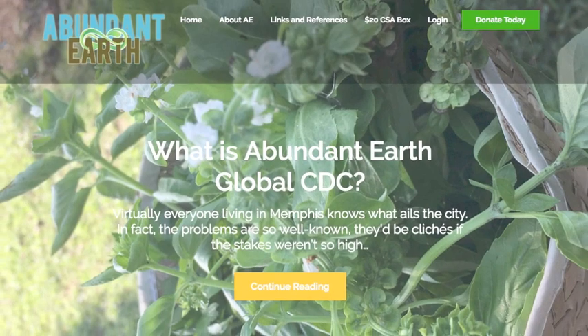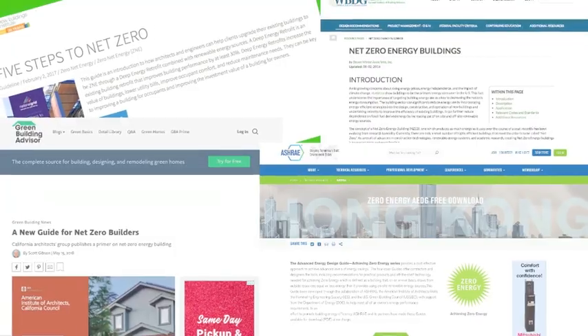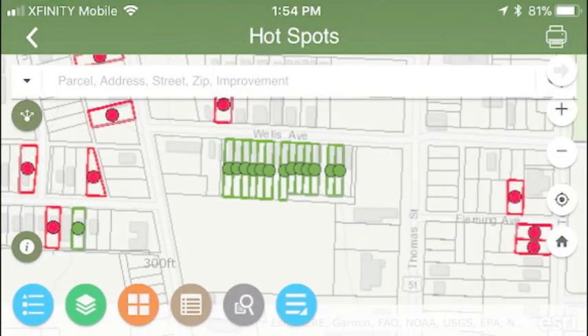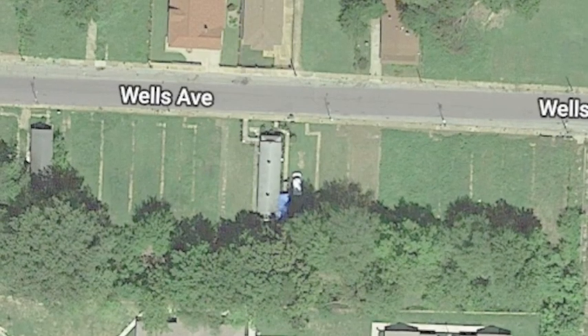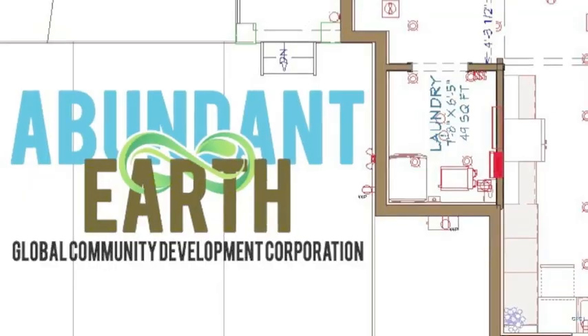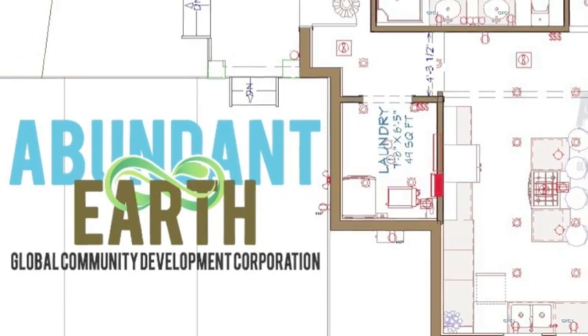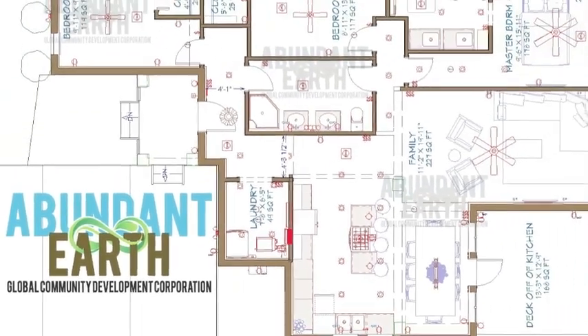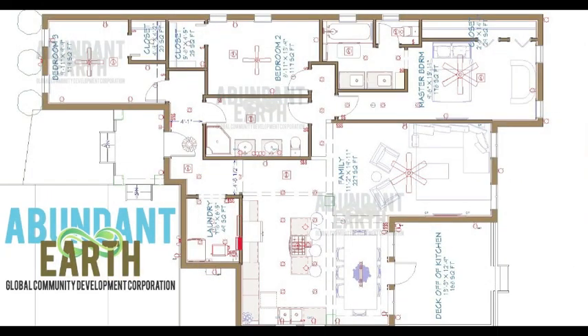For the past two years, we have been setting up our foundation, studying net zero and passive house methodology. Then we applied for and received roughly an acre and a half of land just north of downtown Memphis via a donation from the Shelby County Land Bank. Our plan is to design and execute a sustainable neighborhood that truly redefines the term home value. We proudly present our first concept home plan, the Luan.